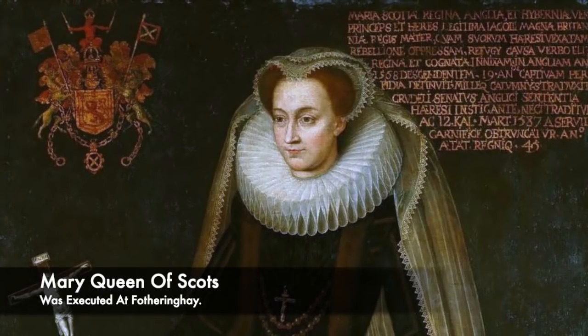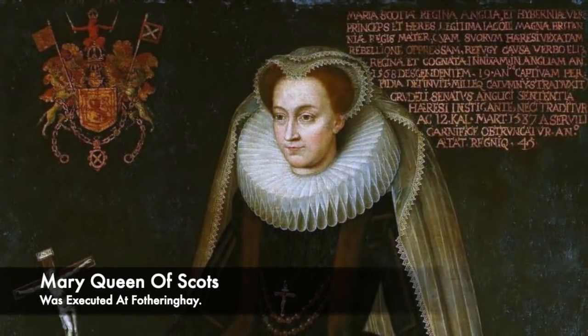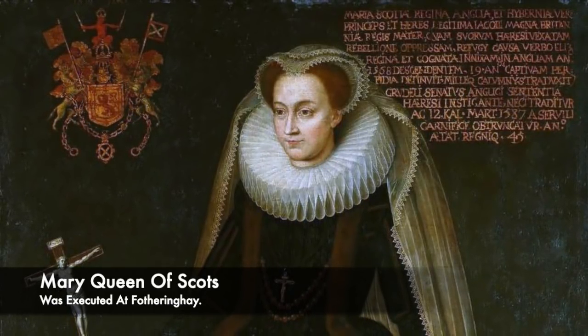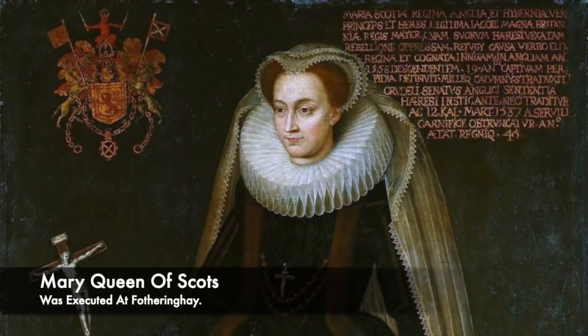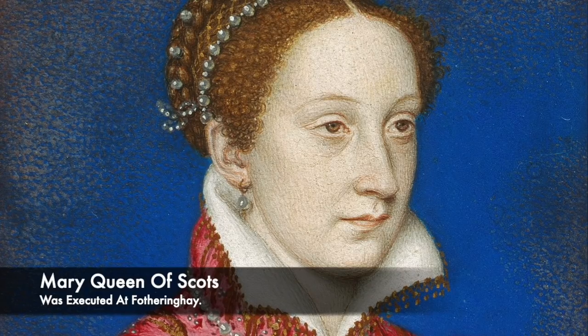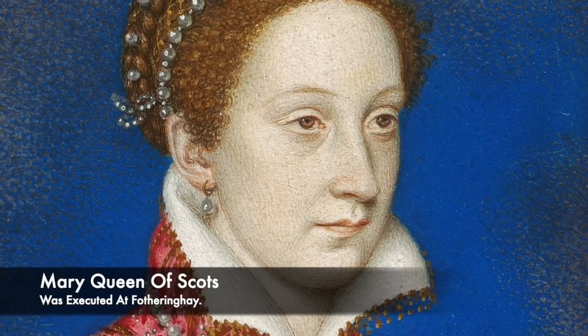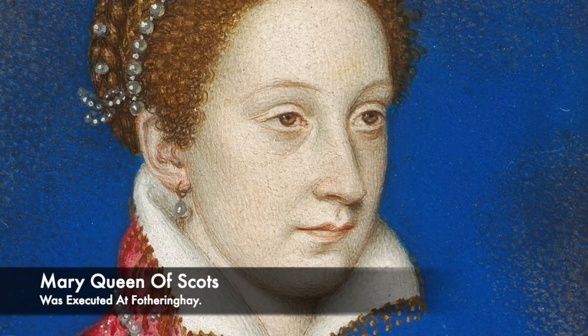After Francis Walsingham's spy network uncovered the full scope of the plan, Mary Queen of Scots was placed on trial and was convicted of treason. Fotheringhay Castle at this time was used as a state prison, and her trial took place inside the Great Hall on the 5th of October 1586.